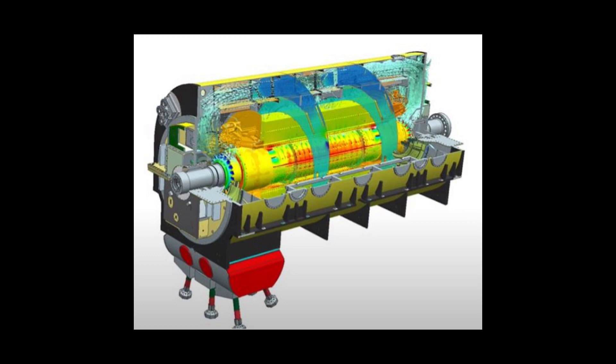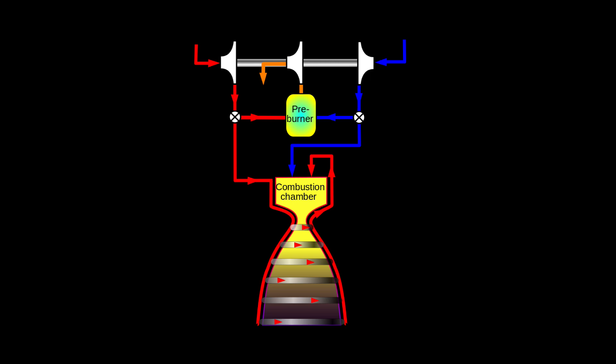A chemical rocket can, in fact, make power from burning fuel and generate electricity if needed, though most rockets have a separate system for that. Let's also separate chemical engines into two types: monopropellant and bipropellant.